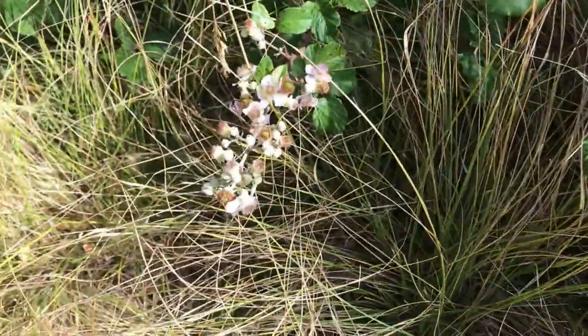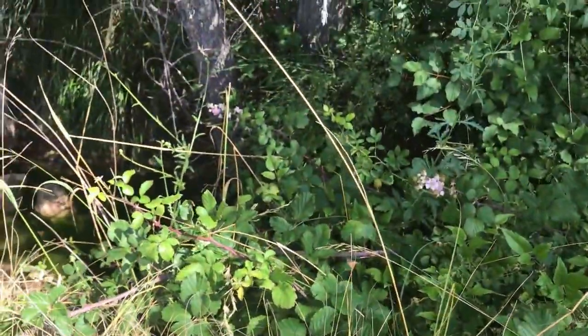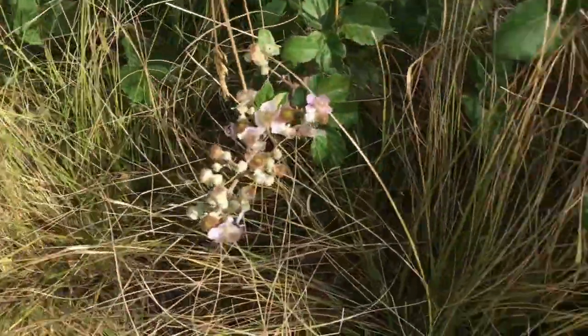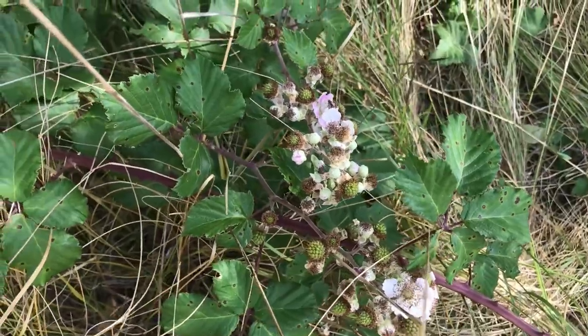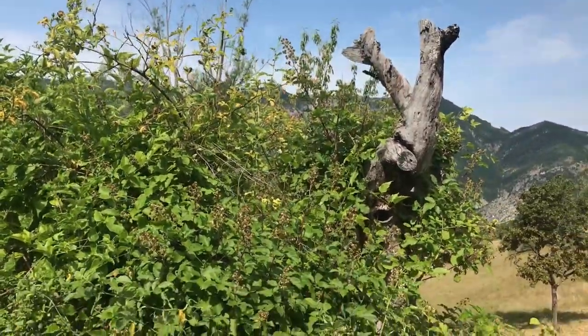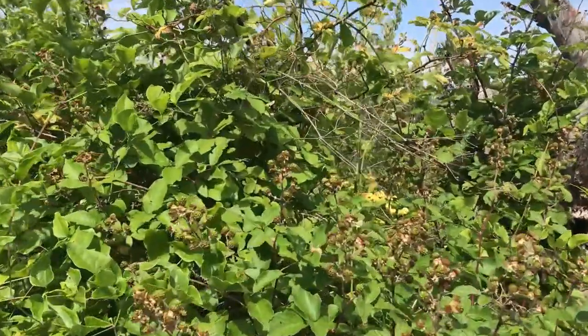That area is in the making, but not quite ready. Still got some flowers on them. Going to be lots of blackberries, but there aren't any yet.